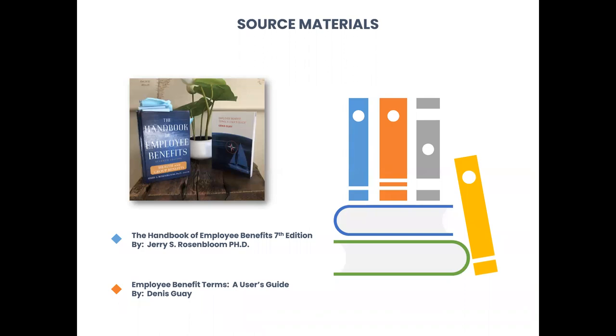We have a lot to cover in nine short classes, and we have July 4th in the middle, which creates some scheduling complexities. But we will get through it all. In terms of materials, you definitely need the Handbook of Employee Benefits, 7th edition. I recommend getting it — you can find it on Amazon. It'll be very hard to do the course and written assignments without the book. I do recommend the seventh edition because that is the preferred edition and where all the assignments are tagged.